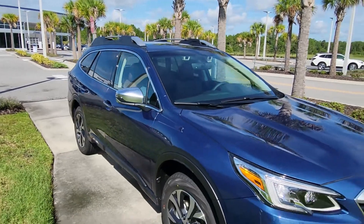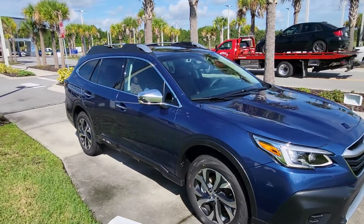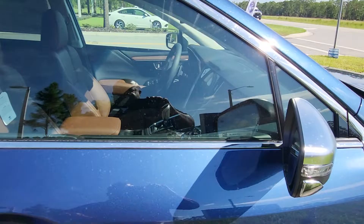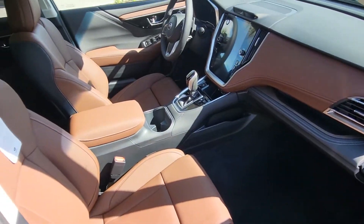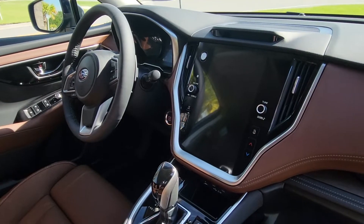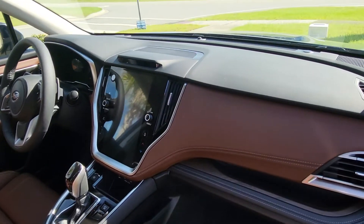It is a very, very pretty color. Once we pop the doors open, that gives you the interior — saddle brown leather with the 11.6-inch navigation screen. And being the Touring, you have all the bells and whistles.